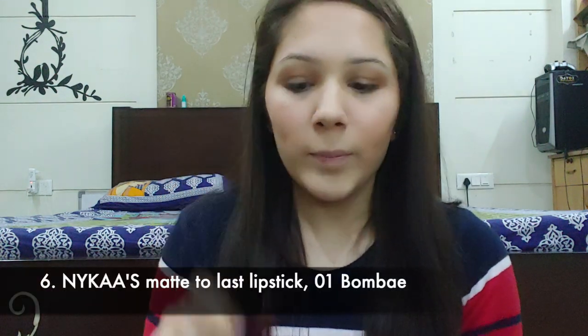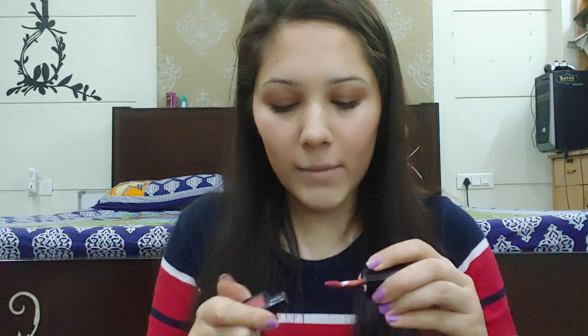For this blush look I am not going in with any eyeliner. I'm going to apply a nude lipstick — this is Nykaa Matte To Last 01 Bombay.